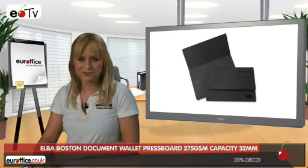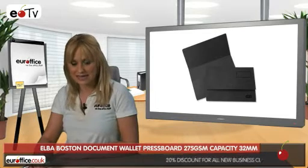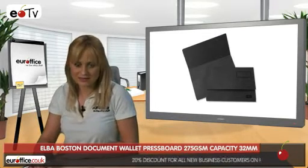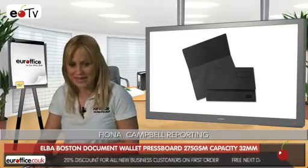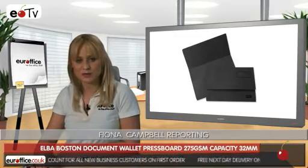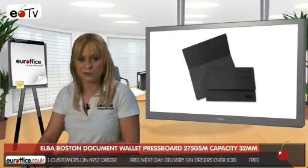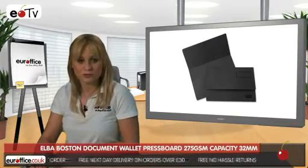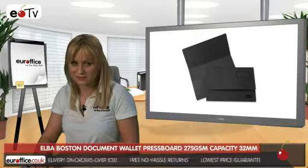Folders used for filing take a real battering in the office, often being taken out a few times a day. So you need quality folders that can stand up to the job, and that's where Elba Boston Document Wallets come in. These bright, heavyweight document wallets are made from extra-strong 275 GSM pressboard manila material, ideal for storing full-scap filing documents or for carrying loose ones around for meetings or presentations.